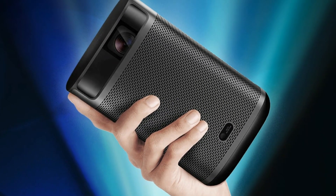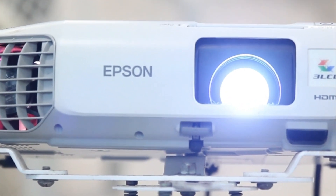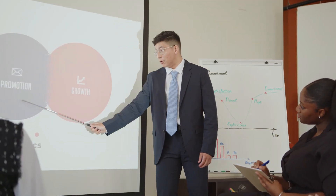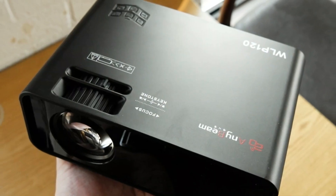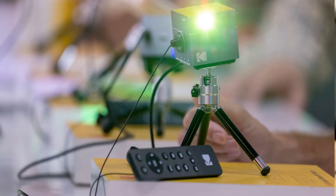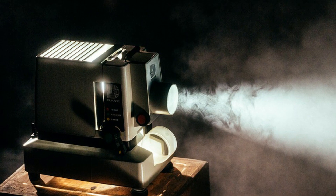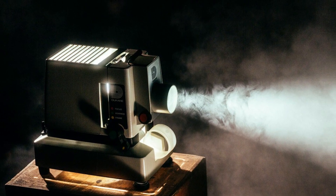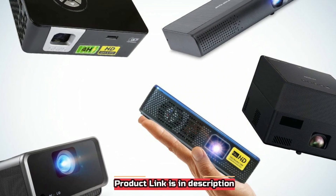A portable projector is an extraordinary way to have a big-screen film experience on your terrace, or you can take one with you on the go to conduct presentations, all without carrying a major TV. These little wonders are about the size of a large Bluetooth speaker and run on batteries. Most mini projectors can stream Hulu, Netflix, Disney+, Amazon Prime Video, and other streaming services without adding another device. Here are the 5 best portable projectors of 2022.